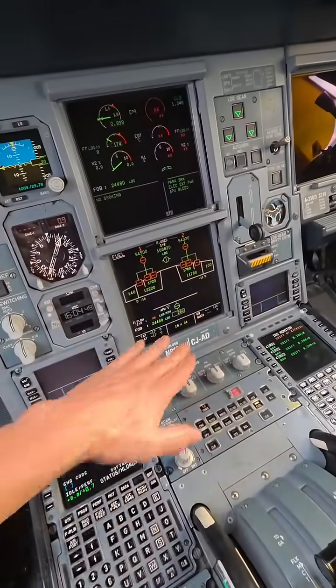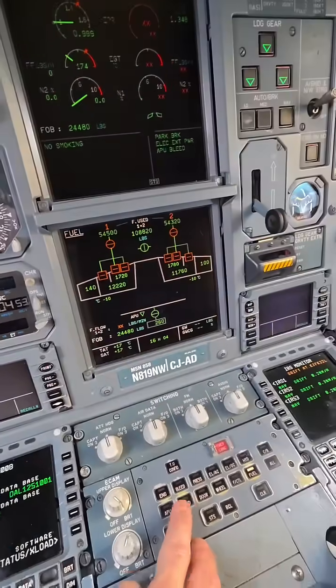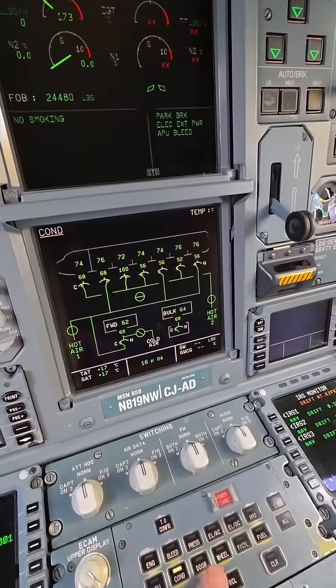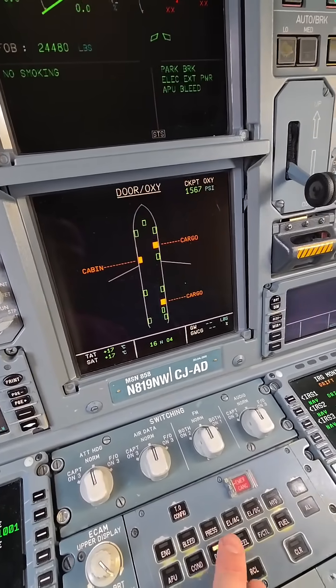On the bottom screen here, it's our SDR systems display, and you can see all kinds of fun stuff. There's our air conditioning. These are our doors — right now we've got a bunch of doors open: two cargo doors and a cabin door.